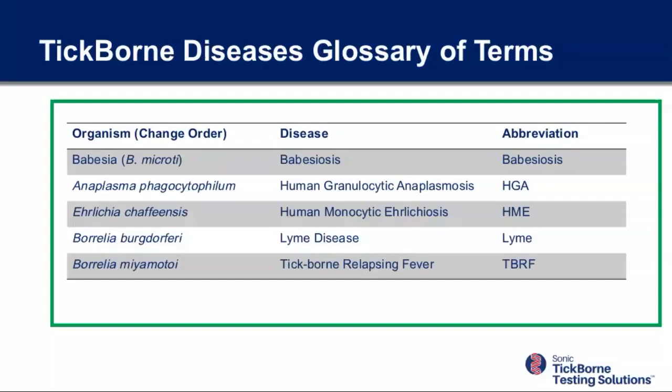Next organism: Anaplasma phagocytophilum. The abbreviation is HGA — human granulocytic anaplasmosis. Then Ehrlichia chaffiensis, which causes human monocytic ehrlichiosis, or HME. Taking a pause on the first three agents: these organisms live in blood cells, which has a big implication on what blood tests to order and how we diagnose them. Babesia lives in red cells, HGA lives in granulocytes, and HME lives in monocytes.